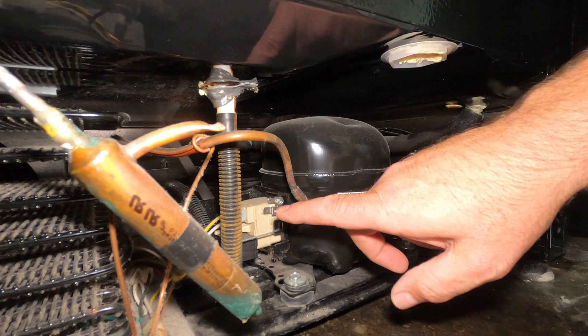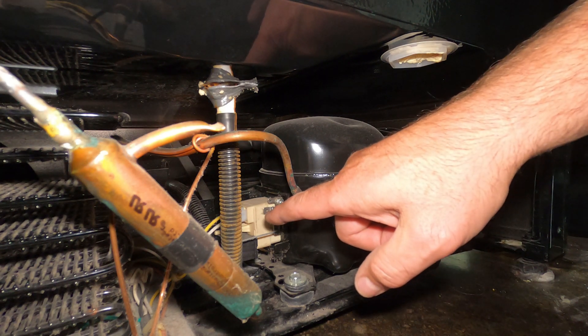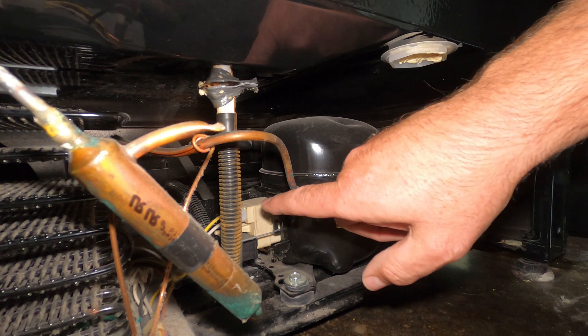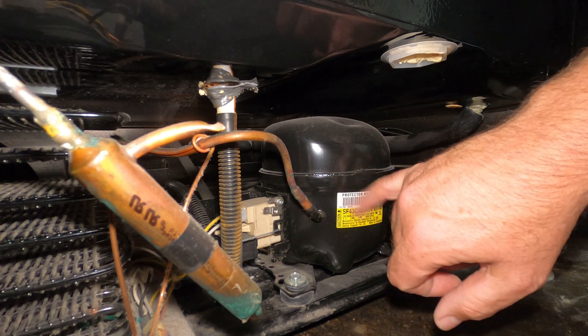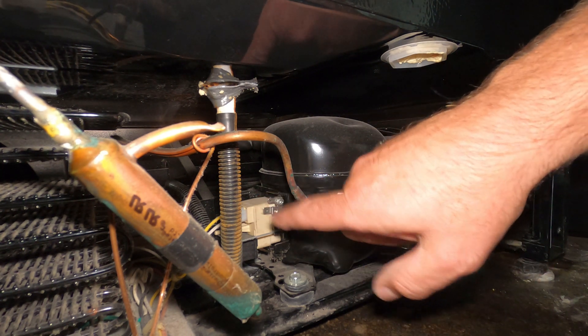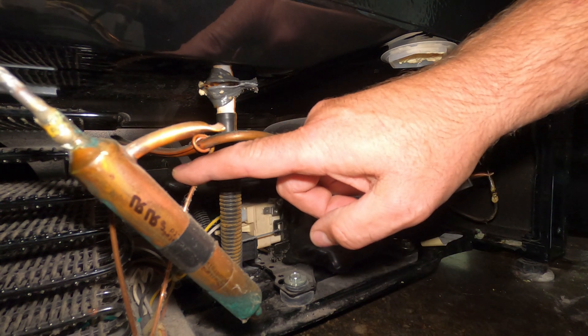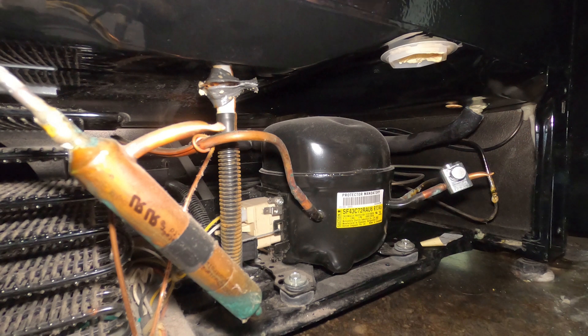Another item that can go bad is the starting relay — your electrical connections on the side of your compressor. That's the relay you hear click when your compressor kicks on and off. Those relays go bad over time and you can get replacements fairly cheap. Of course, you've got a fan behind this coil and a fan inside that blows cool air across the cooling coil into your refrigerator. Those are all things that can go bad.